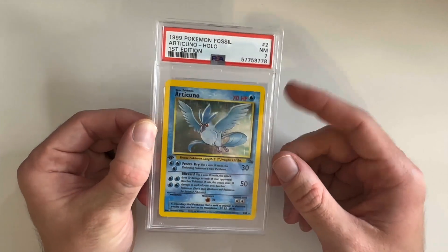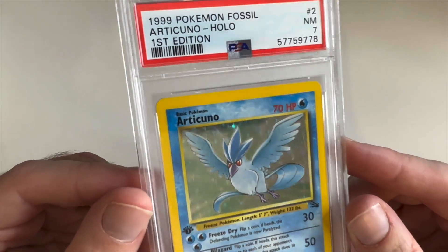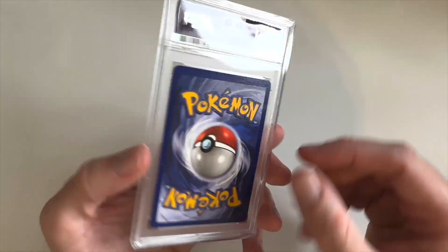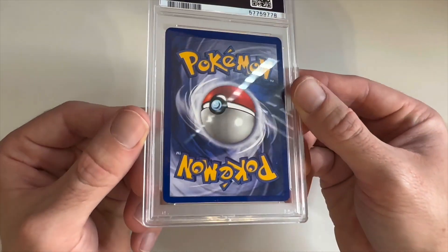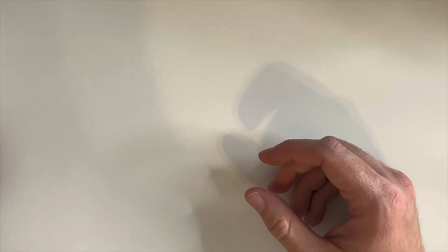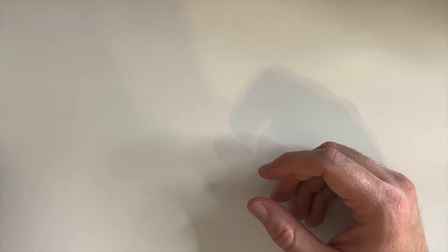This Ninetales — I remember when we sent it off it had some very very light holo bleeding. It's very hard to see; I even hesitate to call it a holo bleed it was so faint. Some of the cards that were in better condition from his binder are going to pull sevens and eights. This Articuno was really nice, had some holo scratching but overall a really solid card. Looks like there's a nick on the back.